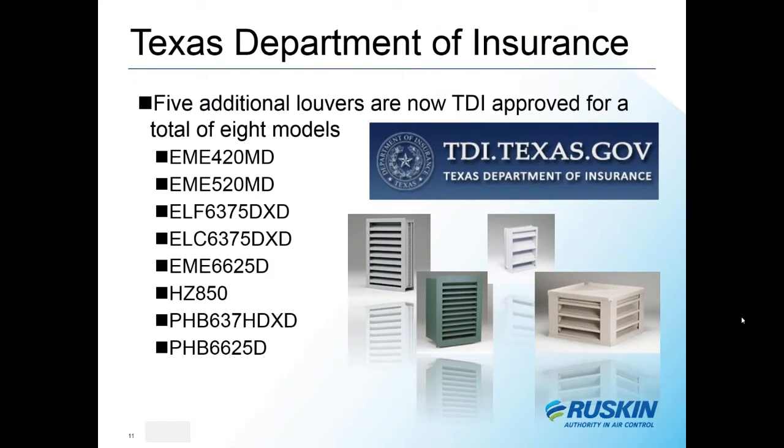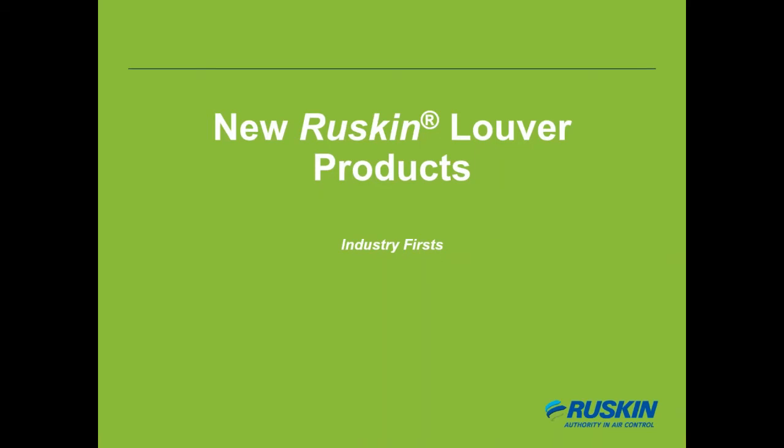Back in February, Ruskin added five new models to our TDI-approved louver line, bringing the total from three to eight. TDI — the Texas Department of Insurance — is a non-profit organization that certifies products for the state of Texas, primarily focused on impact resistance for louvers. Ruskin plans to expand this list further for Texas applications.